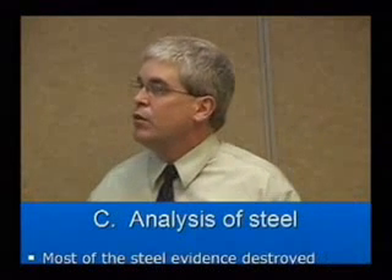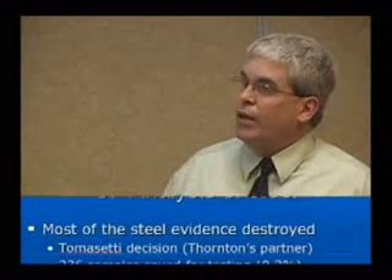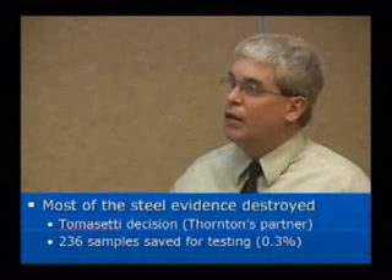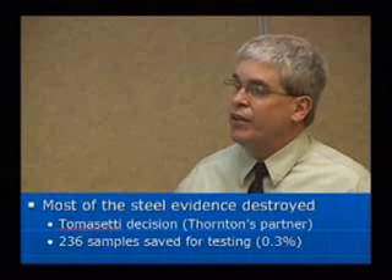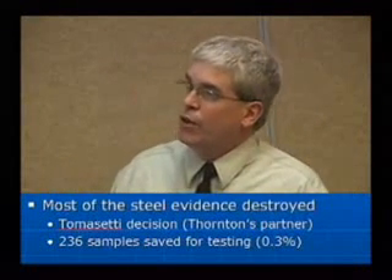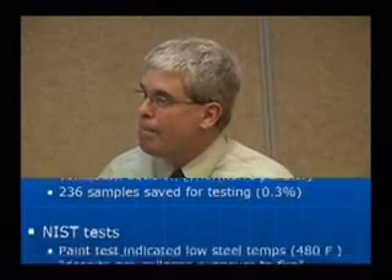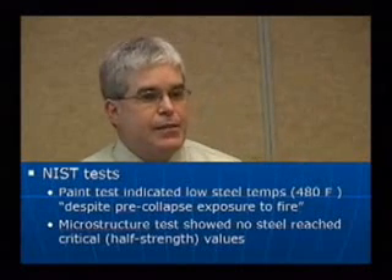How about analysis of steel? Most of the steel evidence was destroyed via a decision by Richard Tomasetti, Charles Thornton's partner. But 236 samples were saved for testing, which is 0.3%. NIST did some tests on these samples.